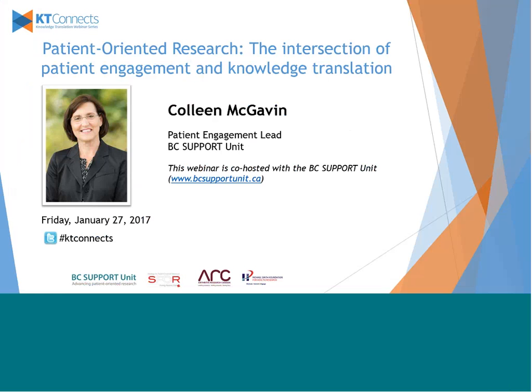Colleen is the Patient Engagement Lead for the BC Support Unit. In this capacity, she is responsible for the development and implementation of the unit's patient engagement strategy. Before becoming involved in health research, she taught courses in business for 25 years at Camosun College in Victoria. Colleen has extensive experience as a cancer patient and family caregiver, and since 2010 has been a volunteer with Patient Voices Network, lending her voice to a variety of quality improvement efforts. She is also a patient partner on several health research teams, helping to shape the research to ensure it reflects problems of concern to patients and measures outcomes that matter to patients.